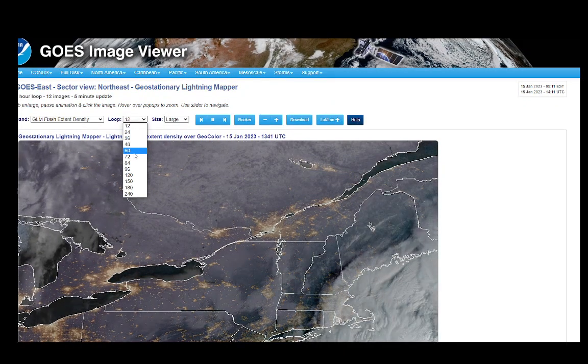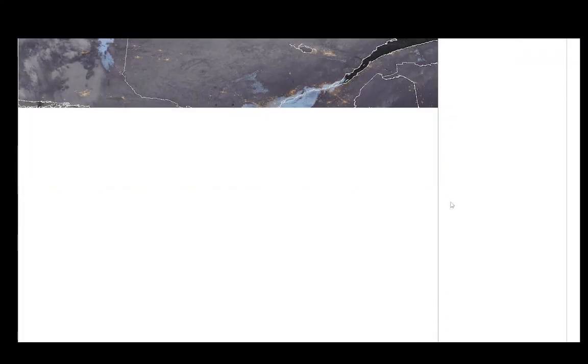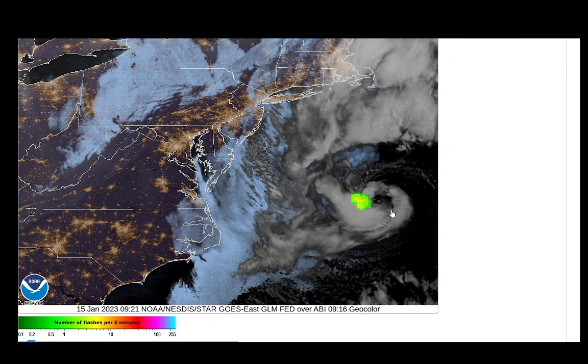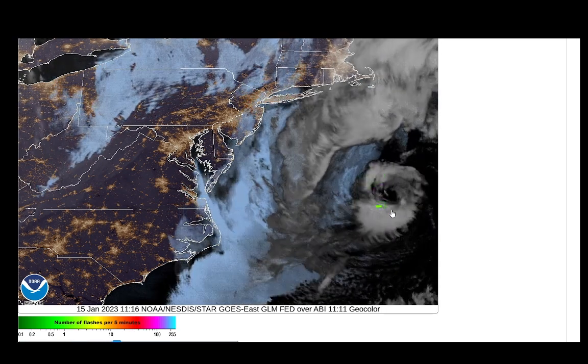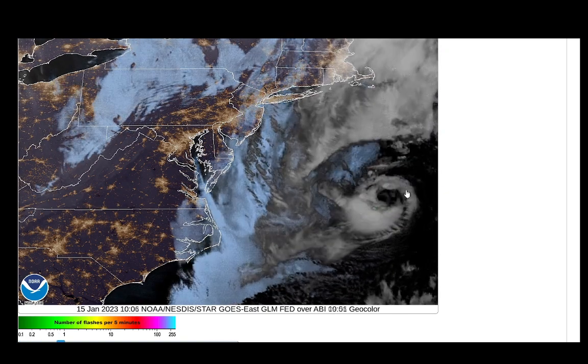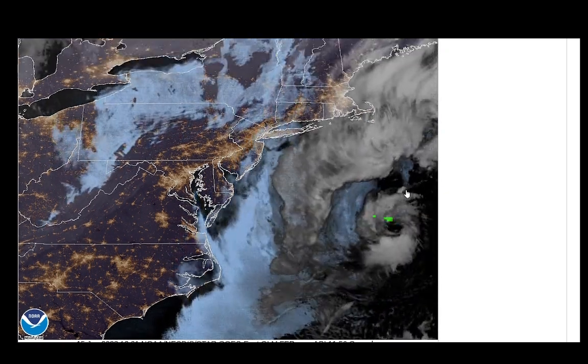Let's make this loop a little longer — 60. You get a chance to look at that. So look at all that convection there around the center of it. You can see there's an eye right there. So quite impressive to see.